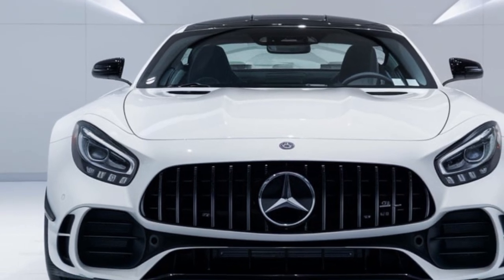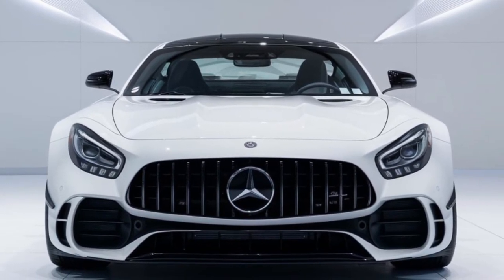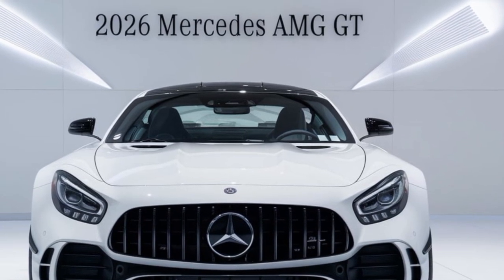Welcome to Auto Reviewer. Today we're diving deep into the automotive world, and we've got a real treat in store: the 2025 Mercedes AMG GT.